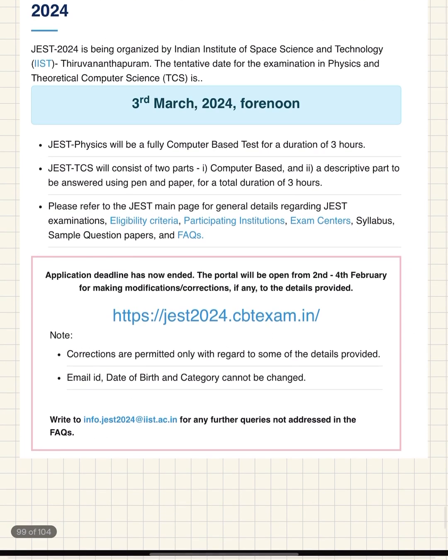The question is how to prepare for the JEST physics exam within this short duration of time. JEST physics will be a fully computer-based test and the duration is only 3 hours. JEST physics will consist of two parts: one is computer-based and another is a descriptive part to be answered using pen and paper.